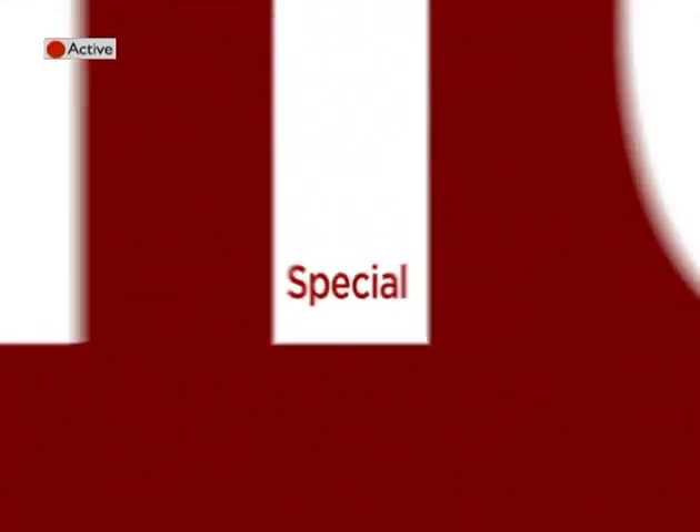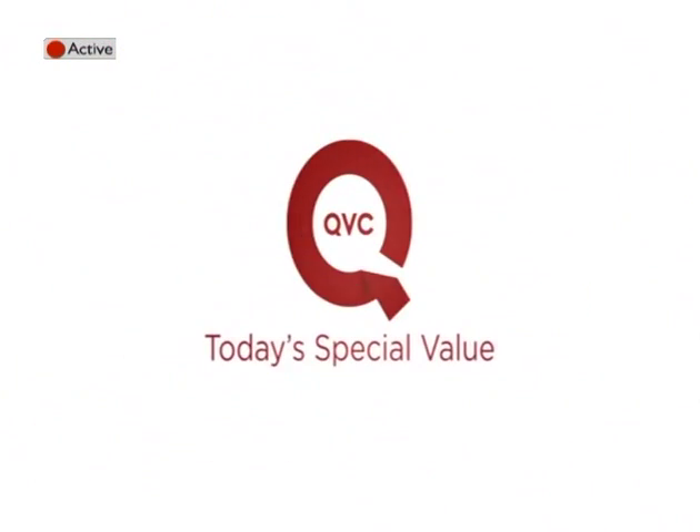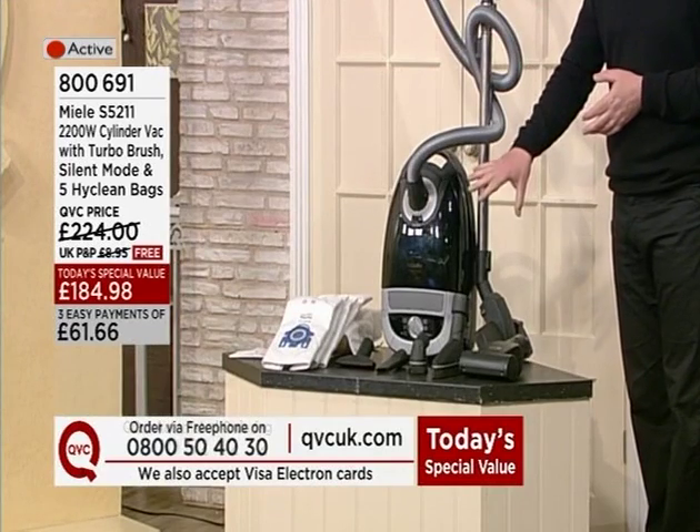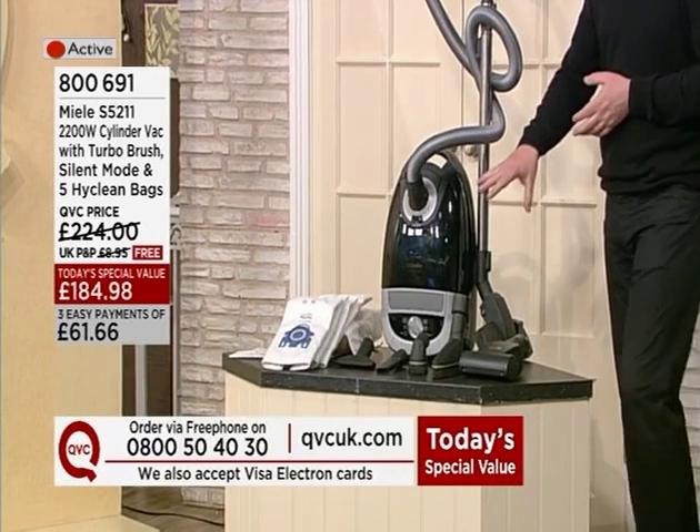Those are the great items coming up, but something I haven't told you about is what we call the star of the day — an opportunity to get something at a special price for one day only. Today's special value is a great opportunity from a great German brand, Miele. You may have seen Miele items and read great reviews — it's a multi-award winning company, German-owned, family-owned and family-made and run.